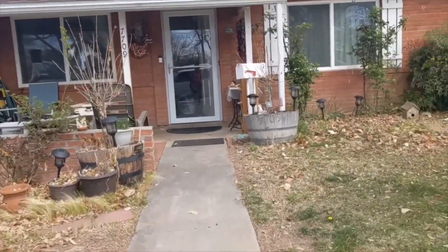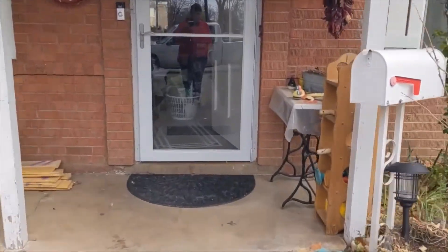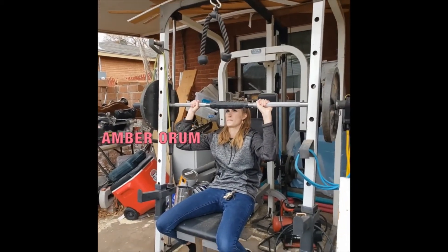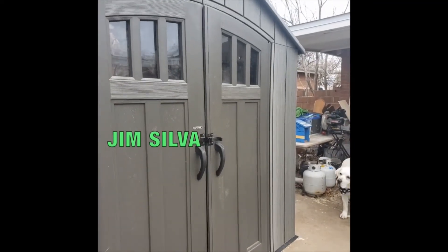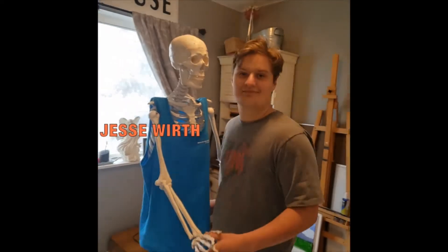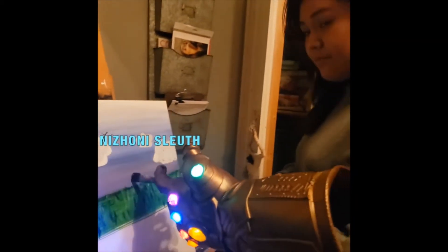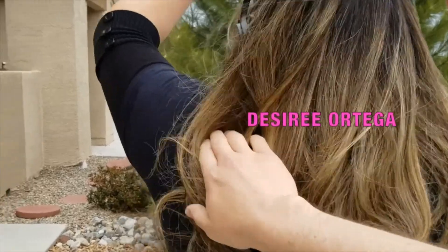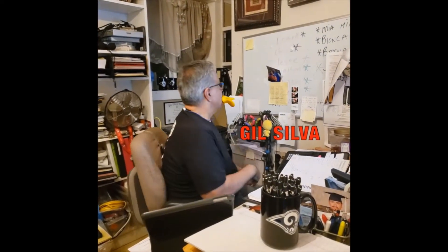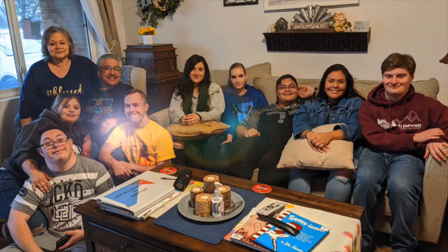Hope you enjoy! [Friends theme song plays: 'So no one told you life wasn't gonna be this way, your job's a joke, you're broke, you're not left to your way. It's like you're always stuck in second gear. When it hasn't been your day, week, month, or even your year. But I'll be there for you, when the rain starts to fall. I'll be there for you, cause you're there for me too.']